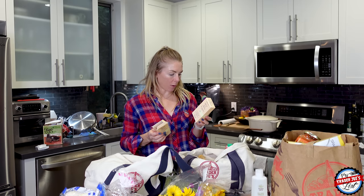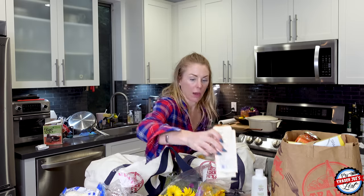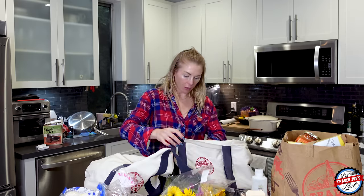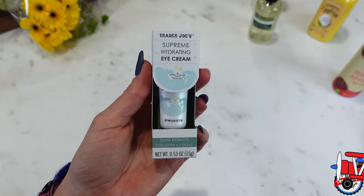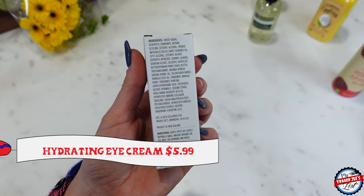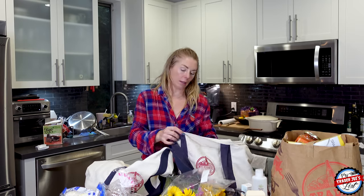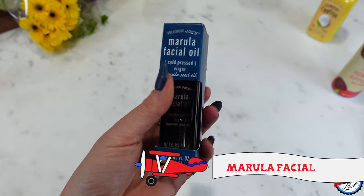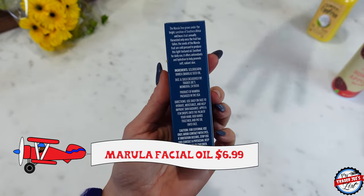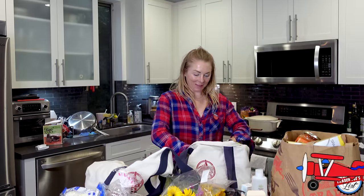It makes a marvelous primer under makeup — soft and silky, that's the way to describe it. I got some hydrating eye cream — I'm all out. I use Shishido usually, but I'm going to try this for my nighttime eye cream. And Simon loves the Romula facial oil — he puts this on his face a lot because he runs out so quickly.